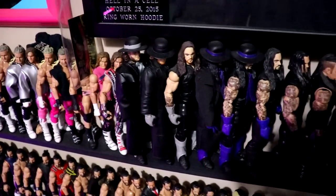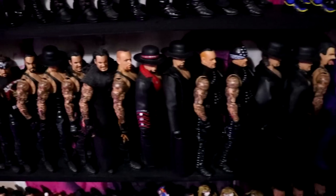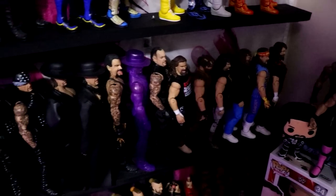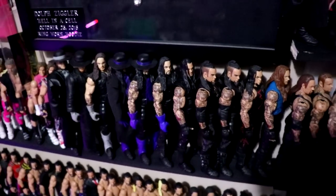On the other side of Ziggler you get into the Undertakers — all the different Undertaker figures going all the way up. We end this shelf off with the three faces of Foley: all the different Foley characters right there. Missing a few but we have a lot of those locked down. All the Takers in there — very dark area, blacks and purples.